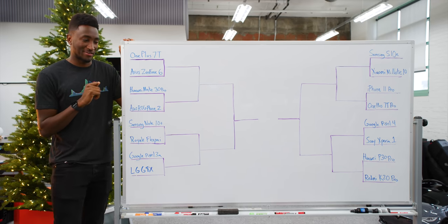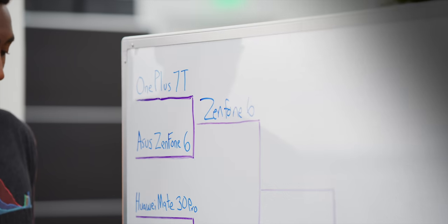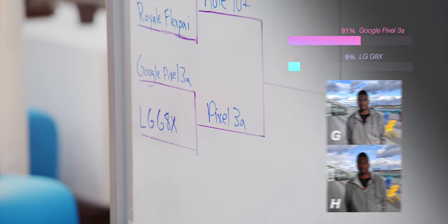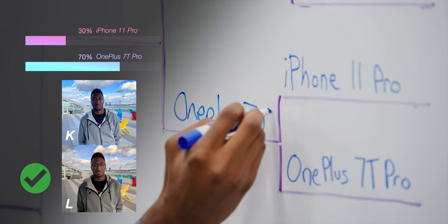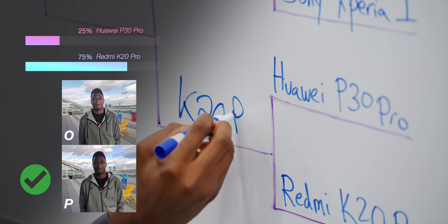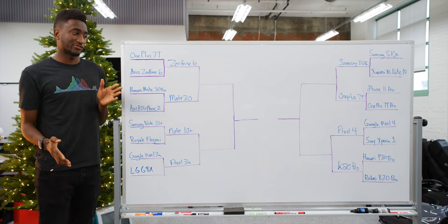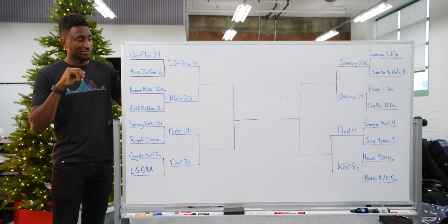Now let me show you exactly how it went down. Round one was just a photo of me, a human. The Asus Zenfone 6 absolutely crushed the OnePlus 7T. Huawei Mate 30 Pro defeated the Asus ROG Phone 2. Note 10 Plus easily beat the Royole FlexPai. Pixel 3a beat the LG G8X. Galaxy S10e beat the 108 megapixel Xiaomi Mi Note 10. OnePlus 7T Pro beat the iPhone 11 Pro. Pixel 4 beat the Sony Xperia 1. And the Redmi K20 Pro beat the Huawei P30 Pro. A very interesting start — none of these were even close. Every single one was a blowout, with the closest being Redmi over Huawei at about 150,000 to 90,000 on Instagram.